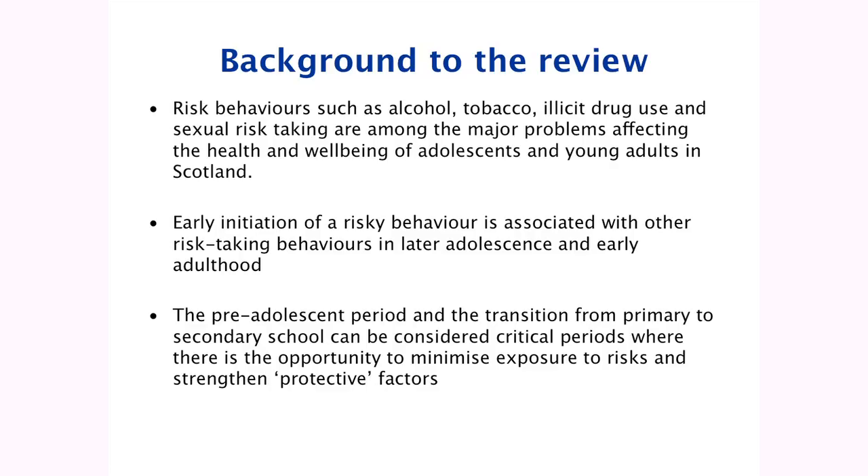This is just a bit of framing and contextualisation for why this was considered an important area to review. Risk behaviours such as alcohol, tobacco, illicit drug use and sexual risk taking are among some of the major problems facing our young people today. Early initiation of a risky behaviour is associated with other risk-taking behaviours in later adolescence and early adulthood. Therefore, the pre-adolescent period and the transition from primary to secondary school can be considered critical periods where there's opportunity to minimise exposure to risks and strengthen protective factors.